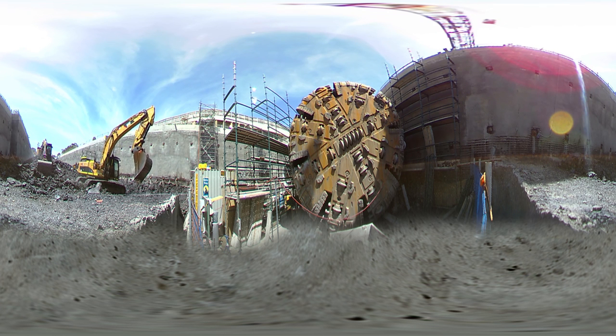Welcome to Cherrybrook Station. Take a look around on this 360 degree video. We're 10 metres below the surface.